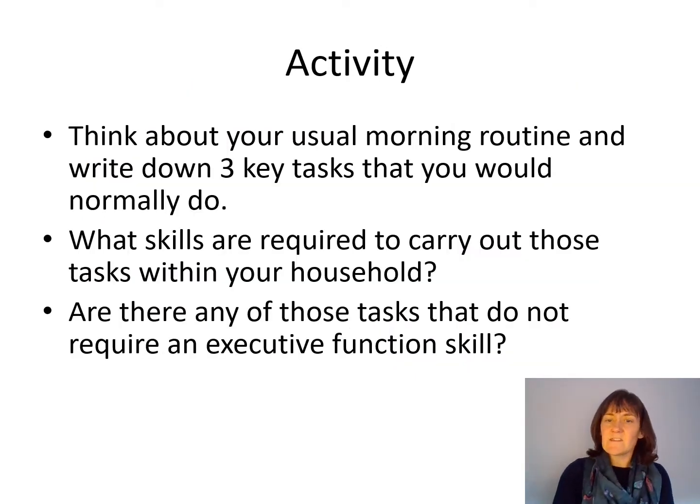Now I'd like to do a little activity. In a second, I'm going to get you to pause the video. What I want you to do is have a really good think about your usual morning routine on a weekday — write down three key tasks that you would normally do, such as getting ready for work and getting your children ready for school. Just pause the video for a second and have a think.